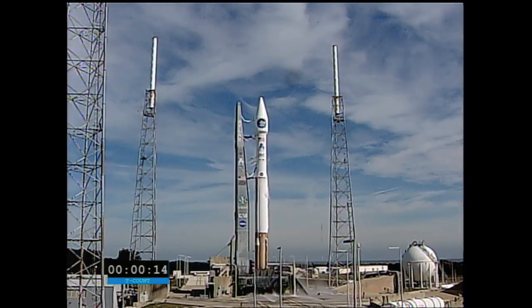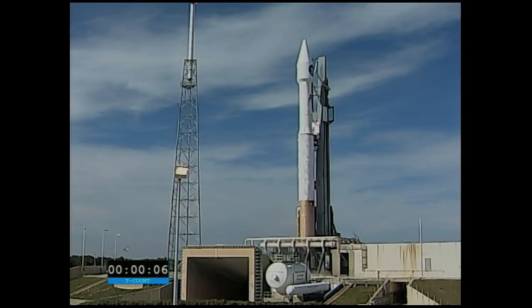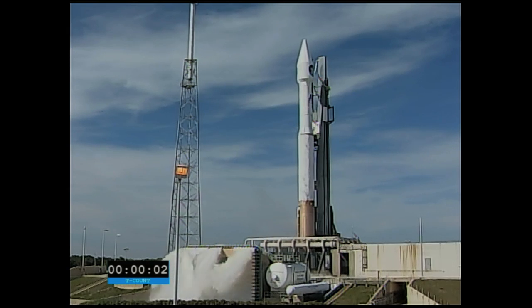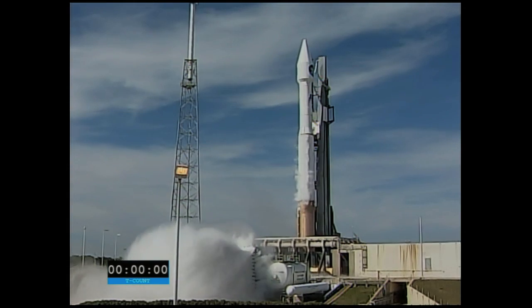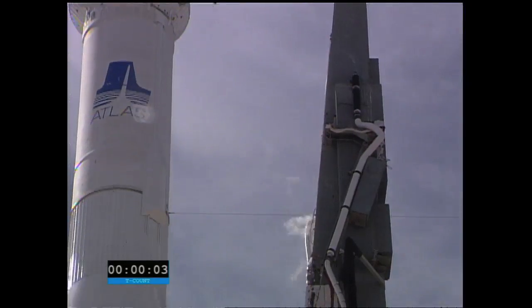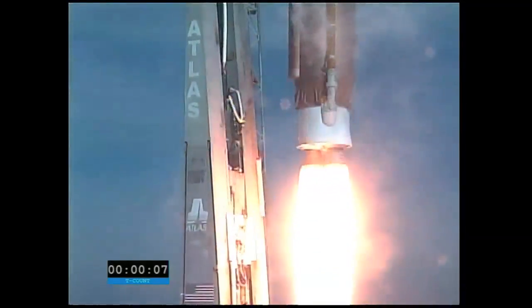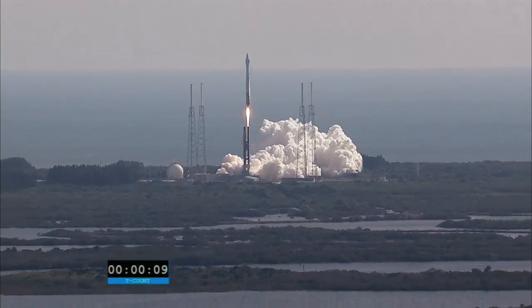T-minus 15 seconds. T-minus 10, 9, 8, 7, 6, 5, 4, go for main engine start, 3, 2, 1, 0 and ignition and liftoff of the Atlas V with the Solar Dynamics Observatory, learning why our star is changing our lives.